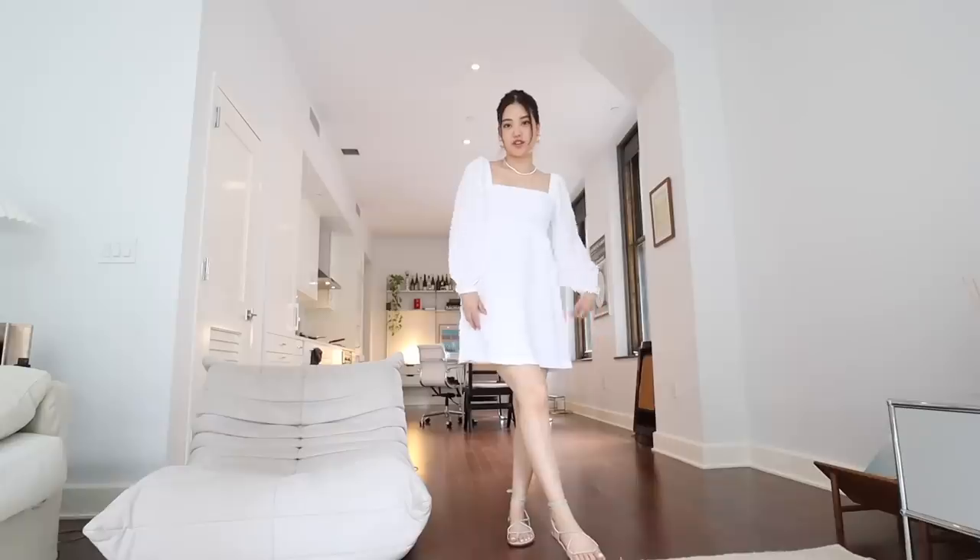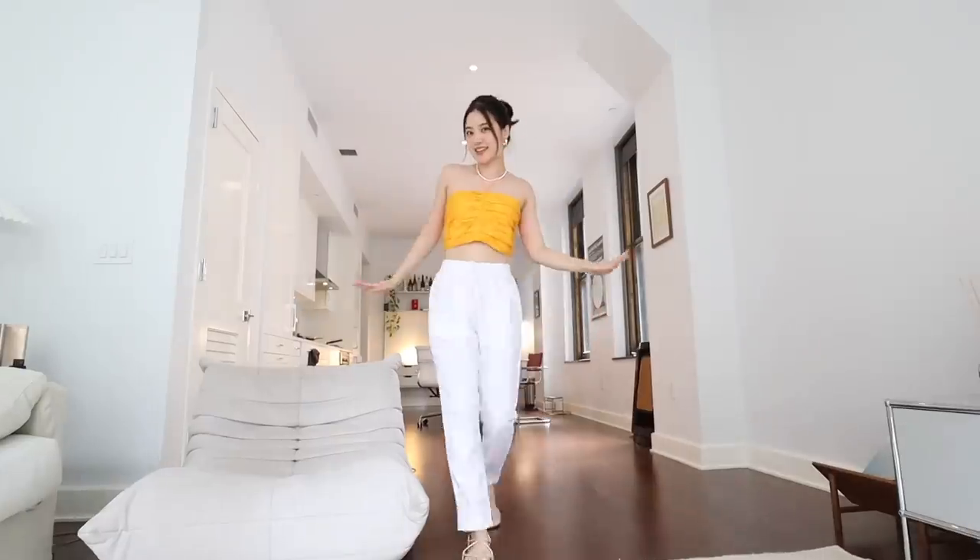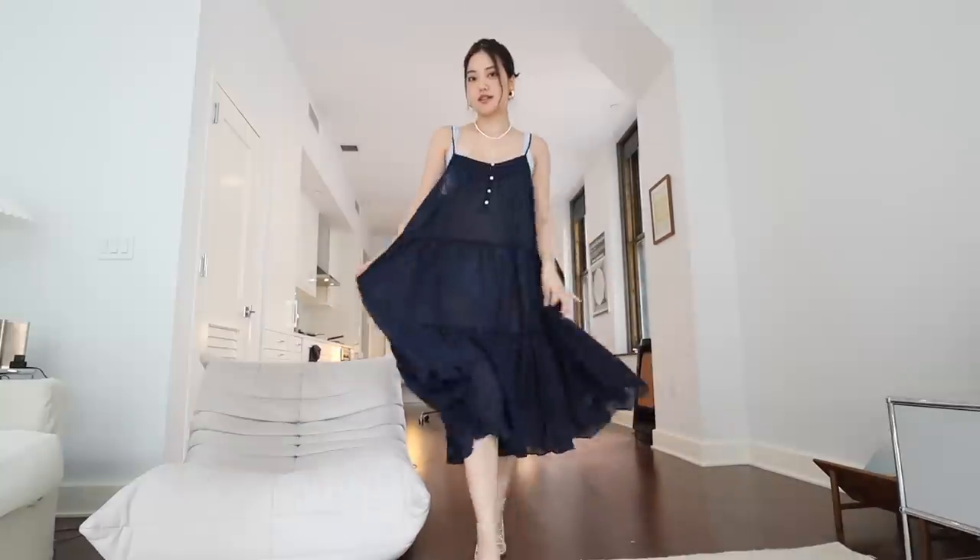I am so excited to show you guys some new pieces I picked out from J.Crew's Swim and Spring 2022 collection. Trying everything just got me even more excited for the warmer seasons. I also love that J.Crew offers such a wide range of sizes and fit options for all different body types. I'm going to try my best to model them for you one by one, so let's get on with it.